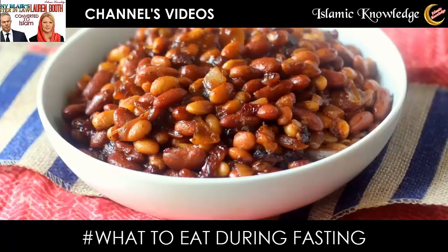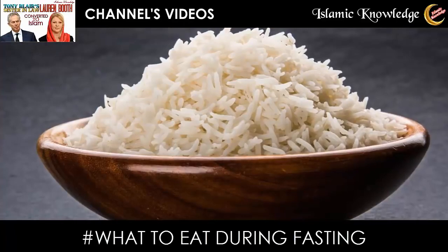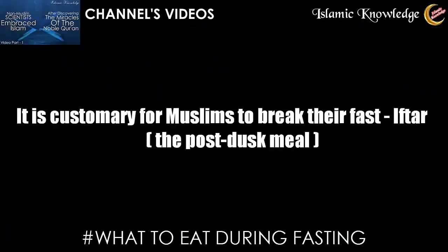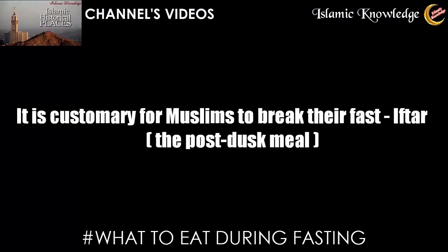Examples of complex carbohydrates include whole wheat, oats, beans, and rice. For the post-dusk meal, it is customary for Muslims to break their fast after the post-dusk prayer.